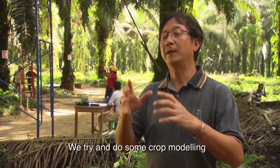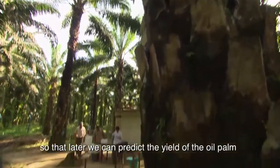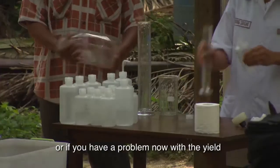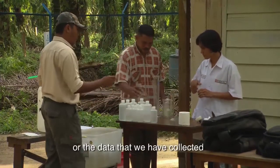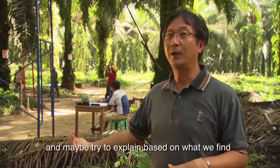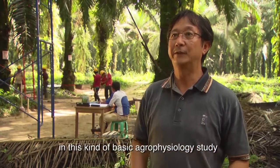We try to do some crop modelling so that later we can predict the yield of the oil palm. Or if you have a problem with the yield, you can look back at the weather data and all the data that we have collected, and try to explain it based on what we find in this kind of basic agro-physiology study.